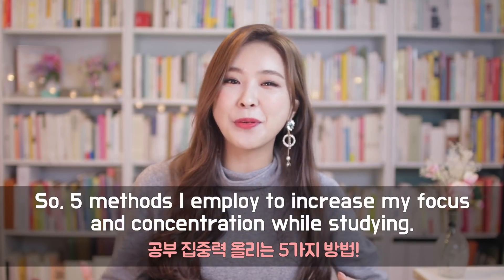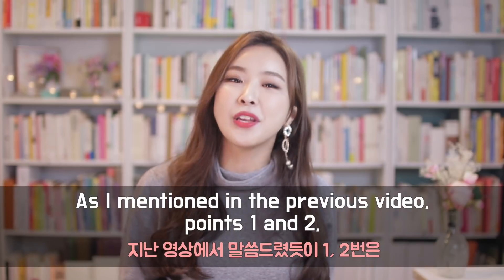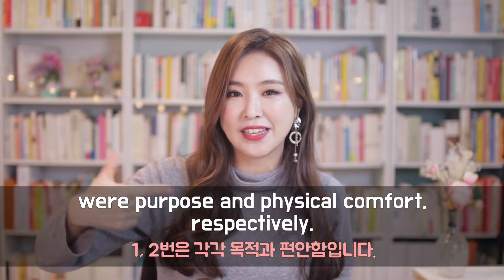Hi guys, so five methods that I employ to increase my focus and concentration while studying. As I mentioned in the previous video, points one and two were purpose and physical comfort, respectively.